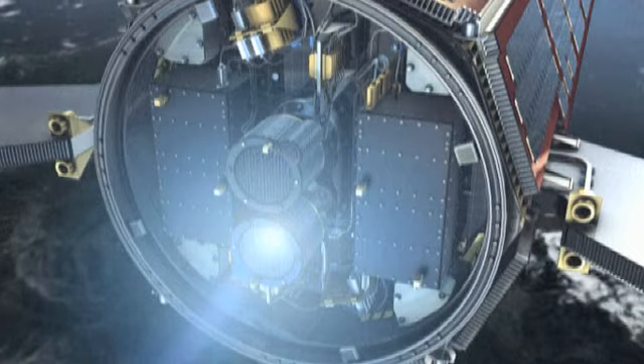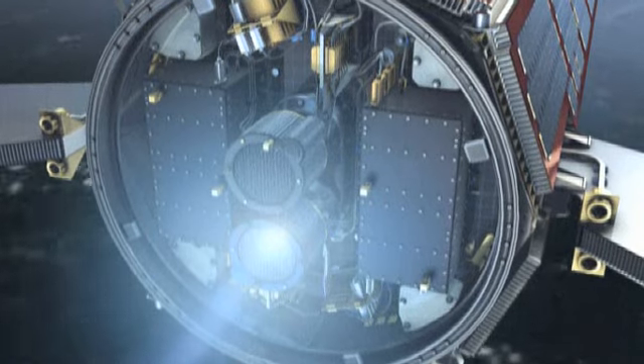We have fuel for maybe another two years. We plan to use all fuel as long as the satellite is healthy, and we are glad that we have fulfilled the mission we originally planned.